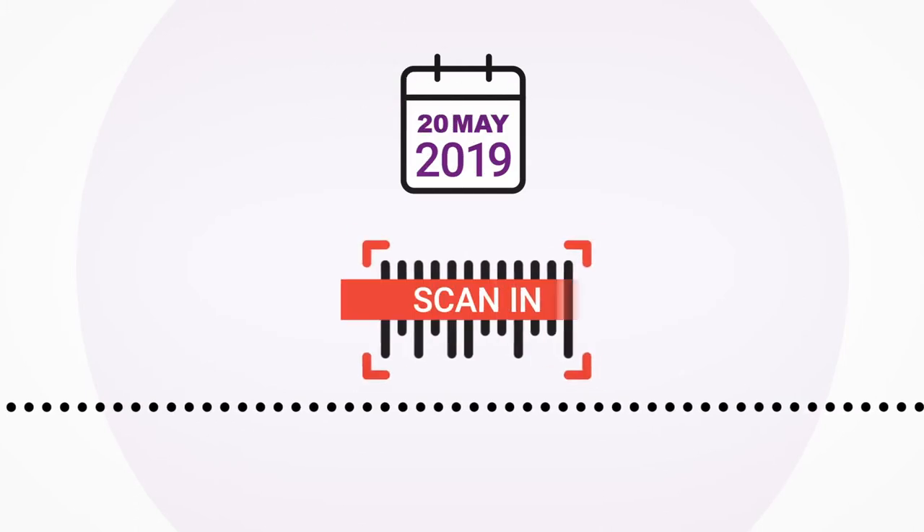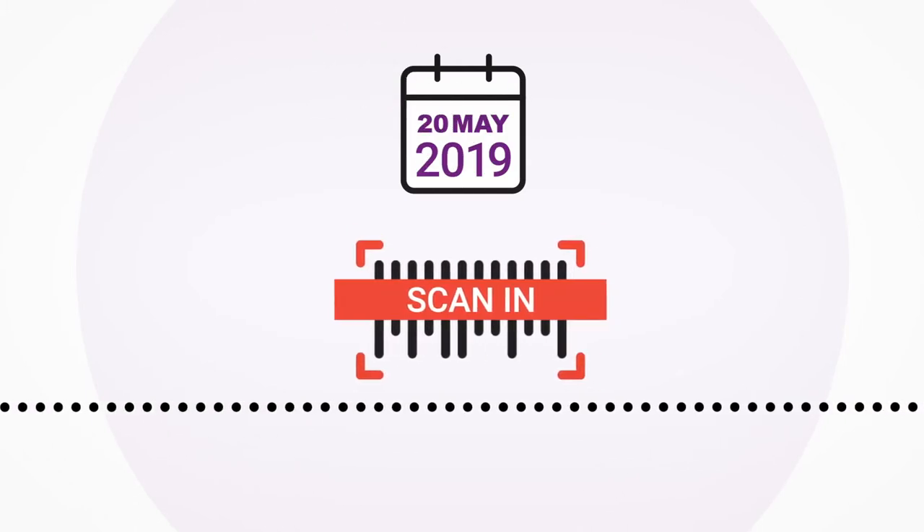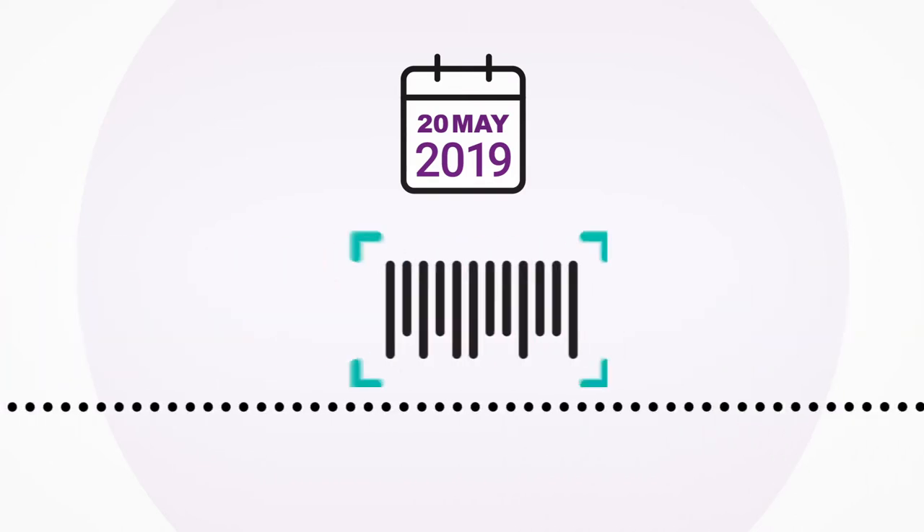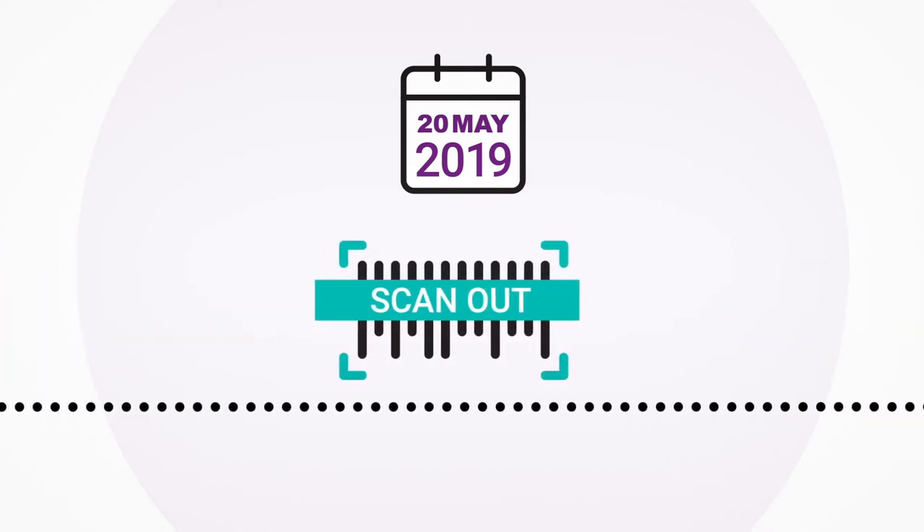From the 20th of May 2019, wholesalers must scan in any new EUTPD2 compliant stock on receipt and then scan out any unique identifier marked stock on dispatch to retailers.